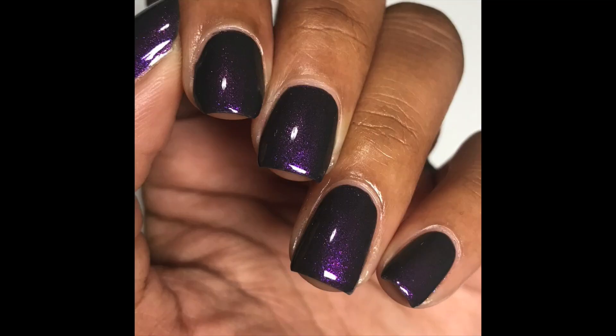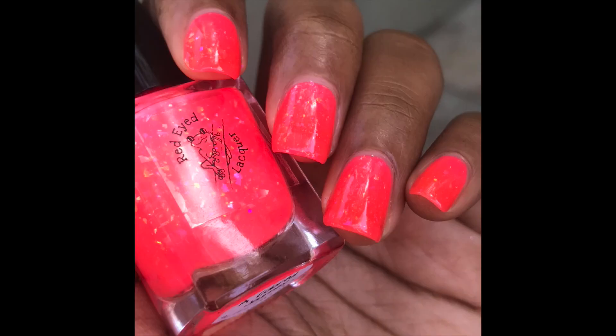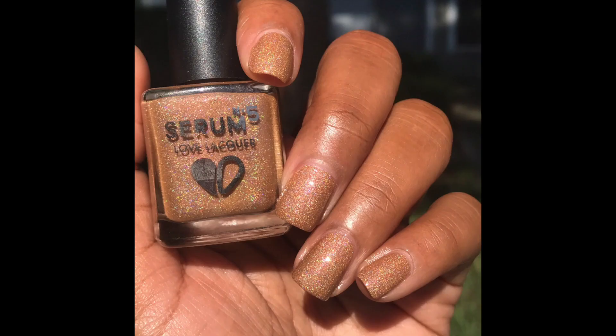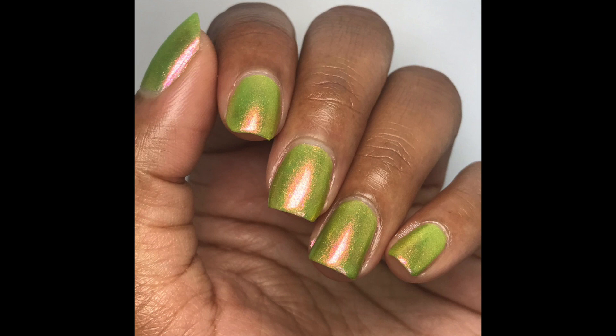If you watched my October PPU video, you know how much I love Red Eyed Lacquer's debonder. I don't know if it's my personal favorite scent, but it does smell good — if you like fruity scents, this one is for you. Regardless of the scent, the product is amazing. If you haven't tried their debonder, definitely pick it up. It's only $5.50 and it'll last for months because you only need a very small amount. It has completely replaced cuticle oil for me.